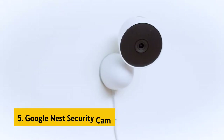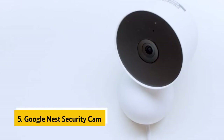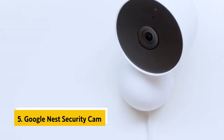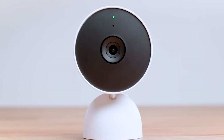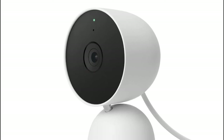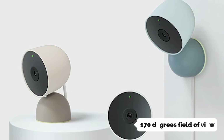At number 5 on our list is the Google Nest Security Cam. Google Nest's original Nest Cam has set the standard for intelligent wireless cameras, and its successor, the Nest Cam IQ, is an even more impressive camera. The Nest Cam IQ has a 720p camera with a 130-degree field of view like the base model, but Nest has upgraded the image sensor to 8 megapixels and increased its field of view to 170 degrees.